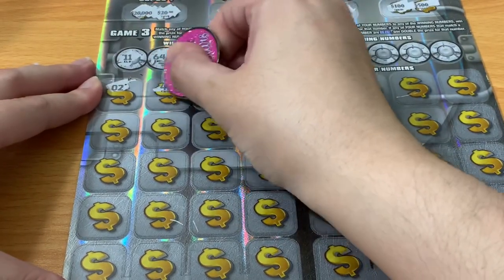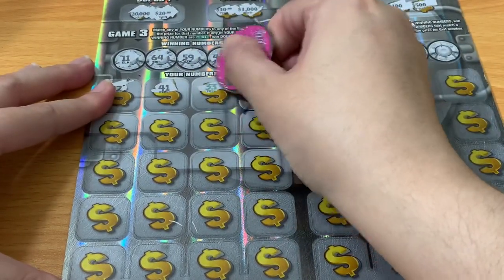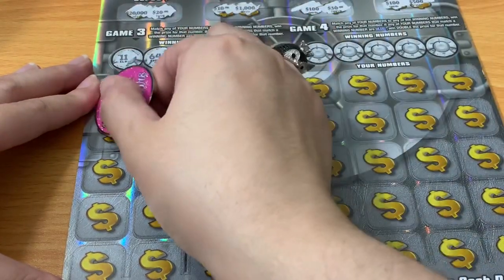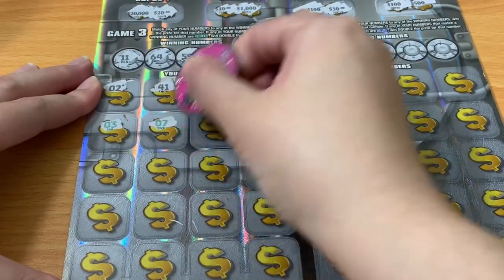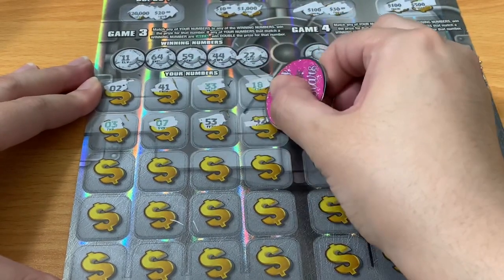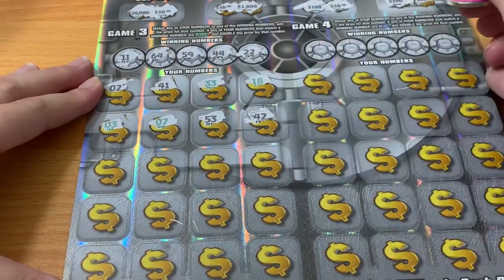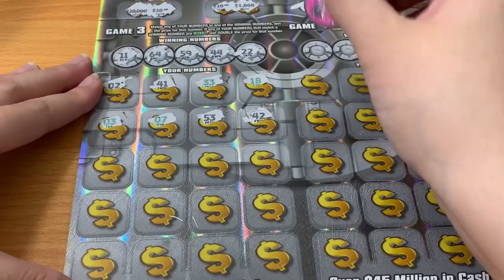Let's see if we can find it — any one of those would be gravy. I don't see it yet. I thought we had 42 but it's 44, and then 22. Nothing yet.